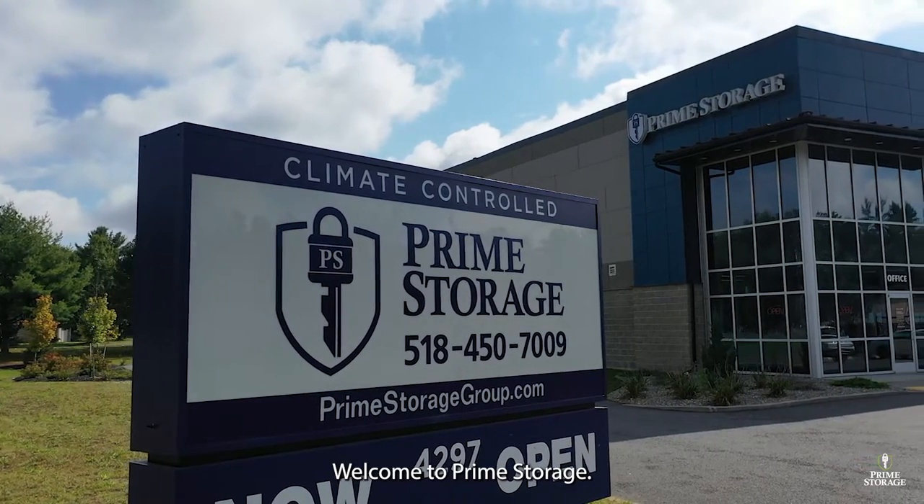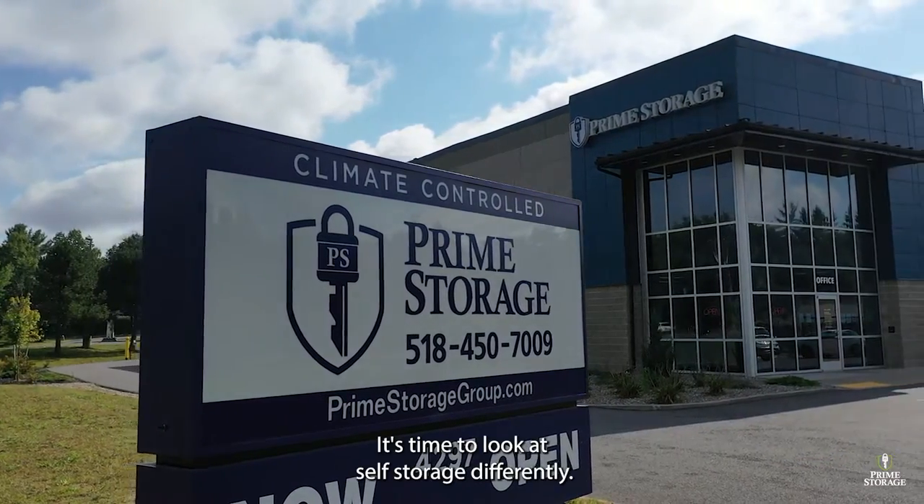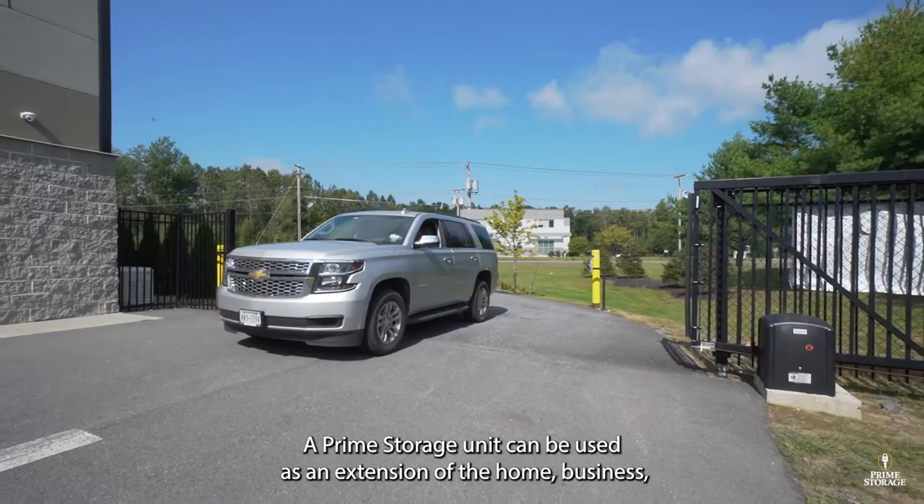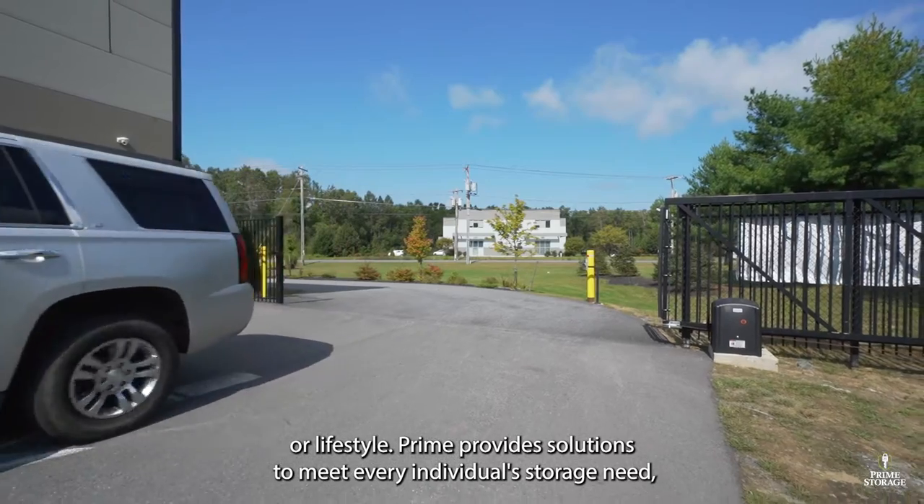Welcome to Prime Storage. It's time to look at self-storage differently. A Prime Storage unit can be used as an extension of the home, business, or lifestyle.